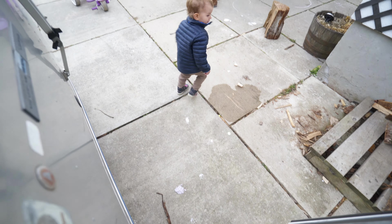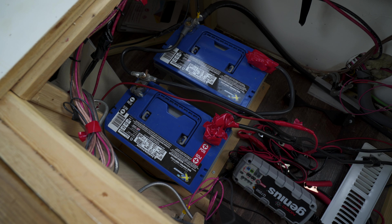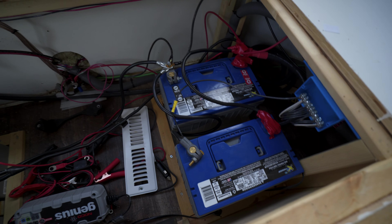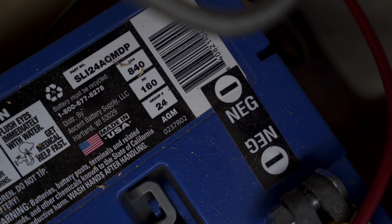Our batteries are under this front bench, so I'm removing all the pillows so I can access the batteries and detach them. We have four AGM deep cycle 12-volt batteries. These batteries were not cheap — I think it was about $400 a battery. I definitely don't want them to get wrecked in storage.